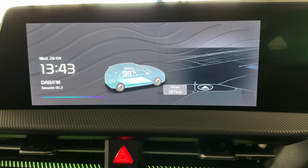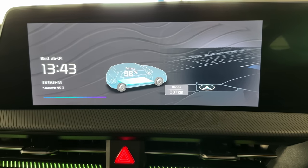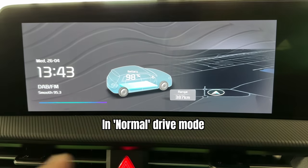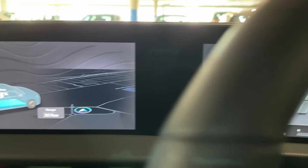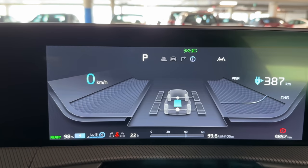On the screen there we've got 98% state of charge and 387 kilometers of range left.